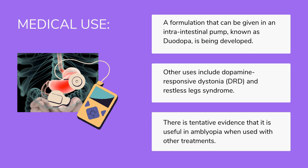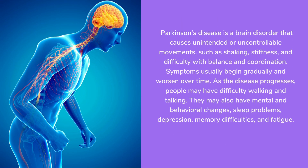There is tentative evidence that it is useful in amblyopia when used with other treatments. Parkinson's disease is a brain disorder that causes unintended or uncontrollable movements such as shaking, stiffness, and difficulty with balance and coordination. Symptoms usually begin gradually and worsen over time. As the disease progresses, people may have difficulty walking and talking, and may also have mental and behavioral changes, sleep problems, depression, memory difficulties, and fatigue.